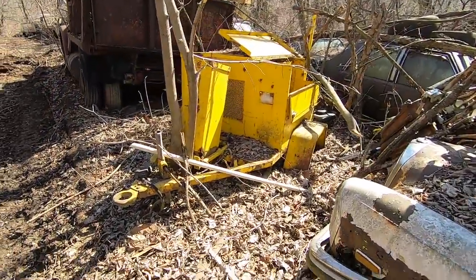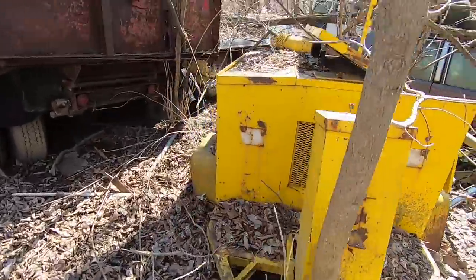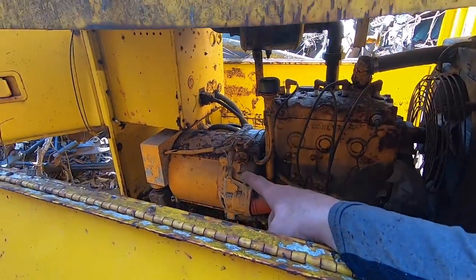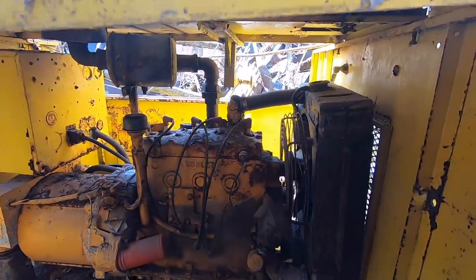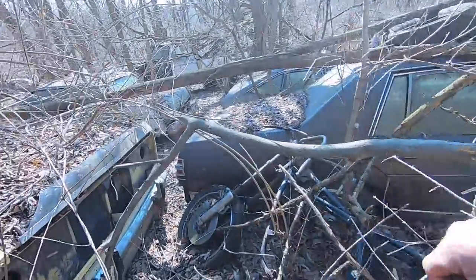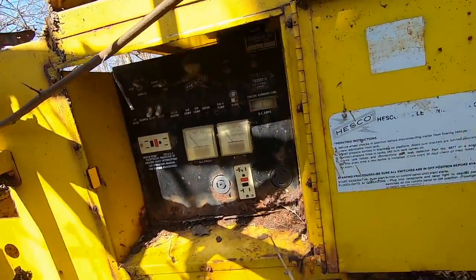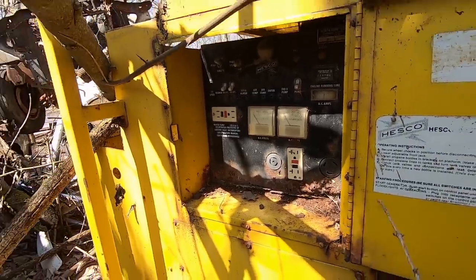There's a tow-behind compressor or generator. There's a generator — that's the actual electric side of it. It's got a Kohler, probably a gas engine in it. Hesco.